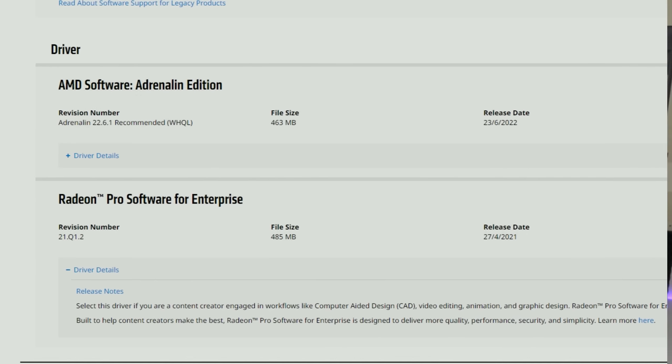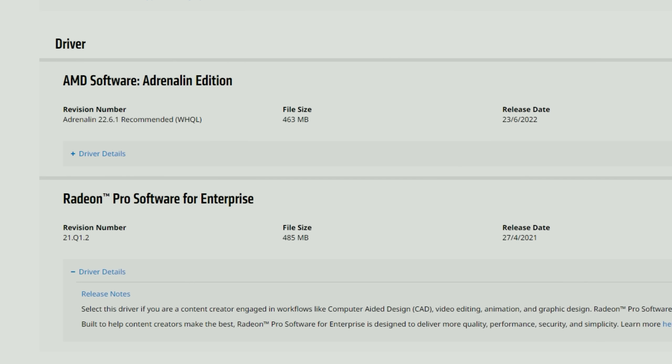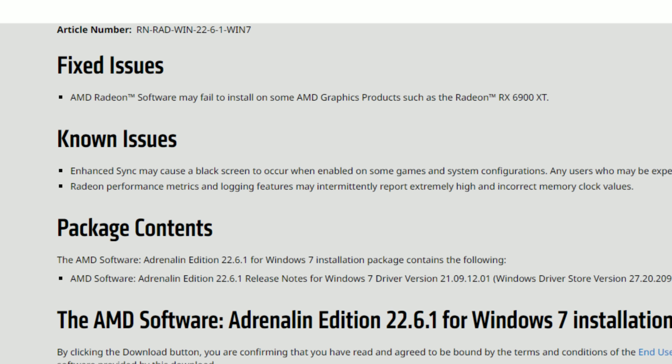That led me to investigate further. When I go to the Windows 10 64-bit versions where the 22.6.1 drivers are presented for older GPUs, those drivers have no release notes, which makes no sense — newer drivers always have release notes. The Windows 7 version does have release notes with one or two bug fixes, but the Windows 10 version for older cards has none. AMD may release new drivers for newer cards, or skip this version and make 22.6.1 more focused on older cards for Windows 10 and 7.